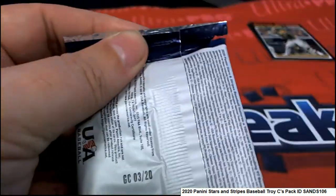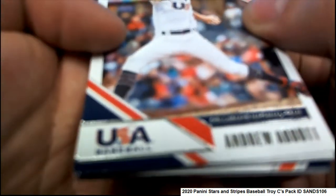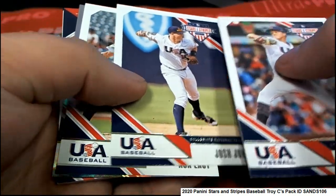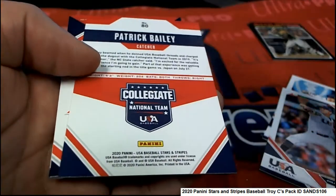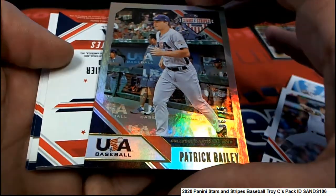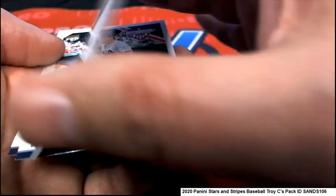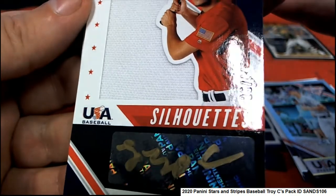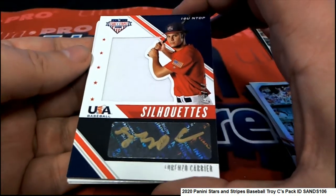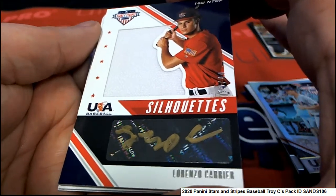And here we go in Stars and Stripes — good luck, pale angie, let's see what we can find in here. There's a good one — Texas Rangers. Patrick Bailey. And what do we have here? It is a silhouette auto! Oh my — 25 of 44. Lorenzo Carrier silhouette auto hit in Stars and Stripes. Nice, very nice one.